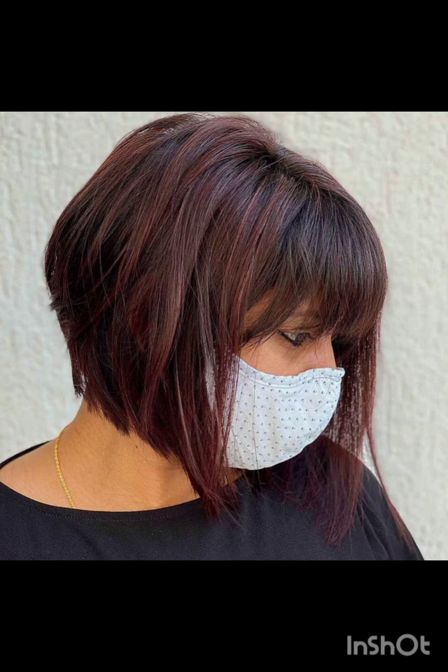Classic pixie cuts are short and evenly cut all around. Asymmetrical pixie cuts feature uneven lengths for a modern and edgy look according to your face. Long pixie cut is slightly longer than the classic pixie, offering more styling options.